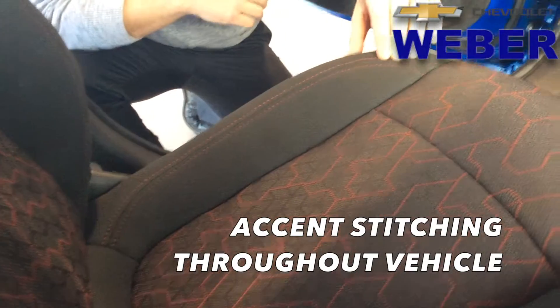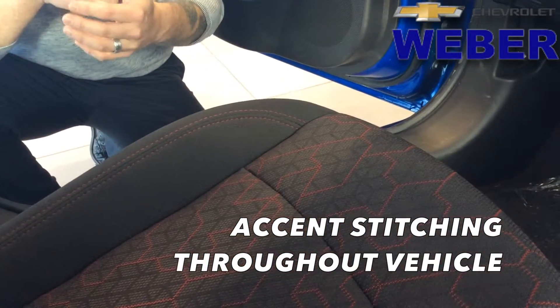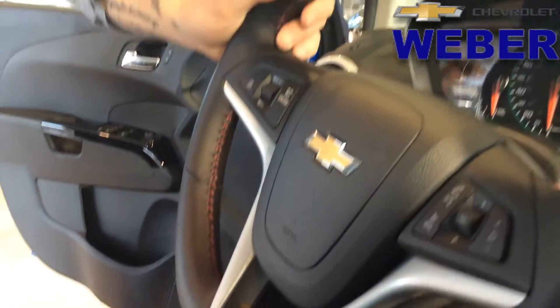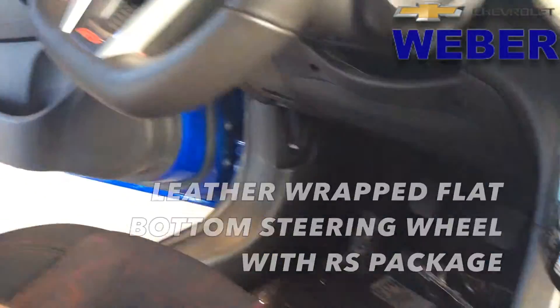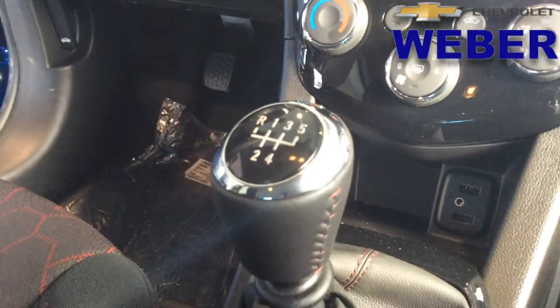Right away you're going to see some really nice athletic touches and just good looking lines. You're going to see that red stitching throughout the premium cloth seats. That stitching carries out through the leather wrapped steering wheel — look at that flat bottom on the RS steering wheel with the badging — and we even have that stitching through the leather wrapped shifter.